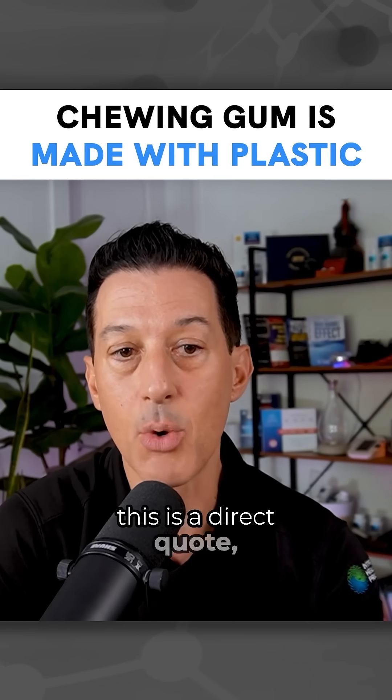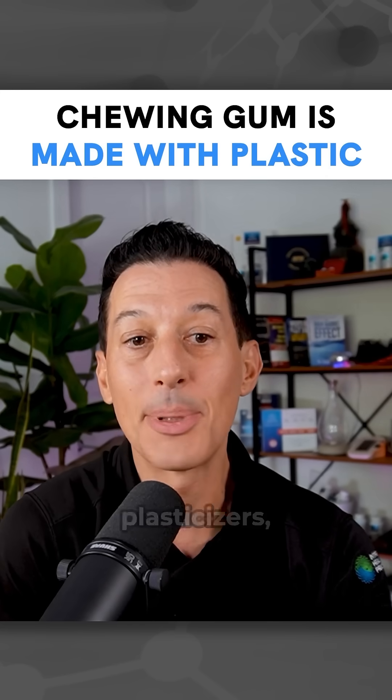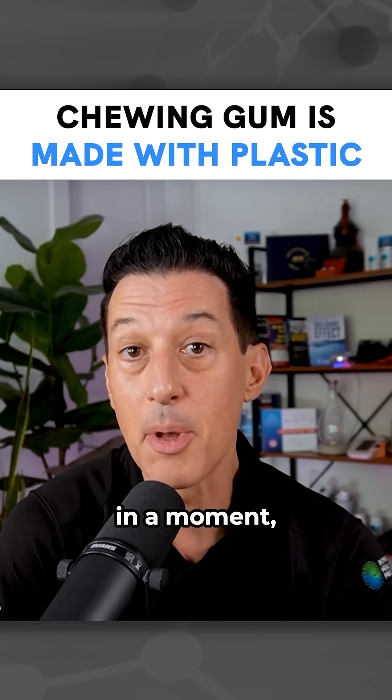So chewing gum — this is a direct quote — chewing gum contains plastic-like substances in its gum base, which is made of polymers, plasticizers, and resins. Resins would be more natural if it was from something natural, I'll talk about that in a moment, but it's not.